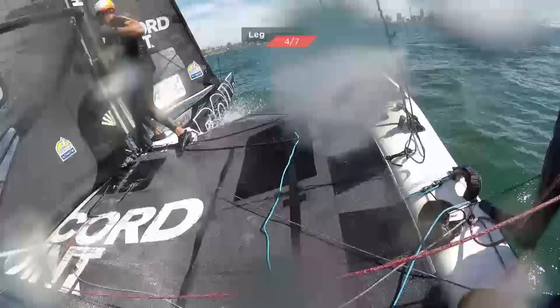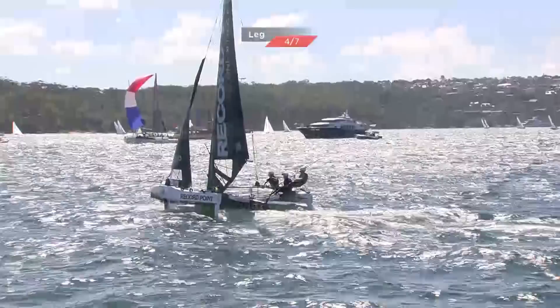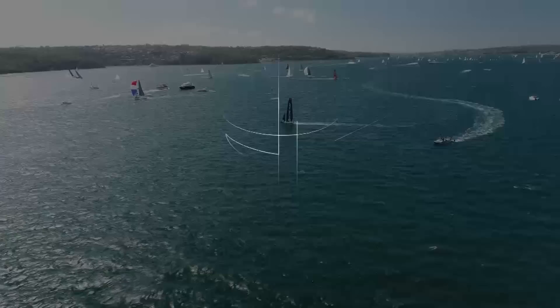Massive problem there — the board they jibed onto fired up, the rope slipped out of the cleat, and that's going to cost at least 100 meters. That could be Tech Two through — we'll have to see how close it is at the bottom gate. Can Record Point hold on, or will Tech Two steam through?